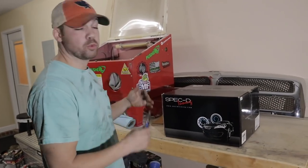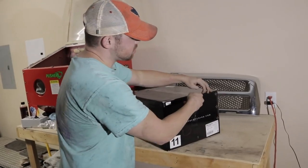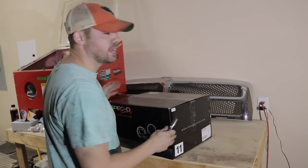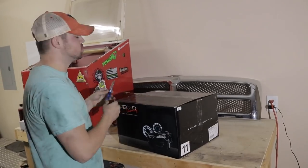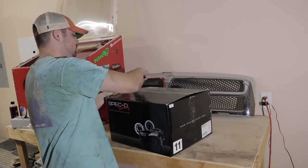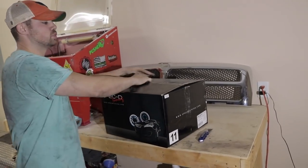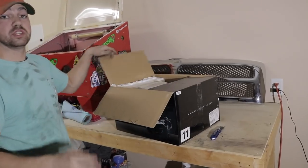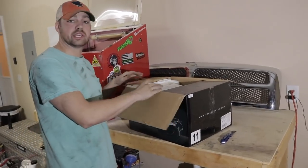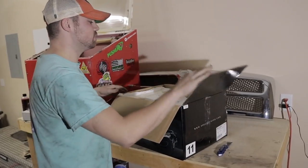Alrighty guys, we're at the point where we're about to pop these bad boys open and check them out for the first time. I'm really excited to see what they look like. I got Brad holding the camera. He's seen a picture of them but hasn't seen what they look like done. Of course, like we mentioned earlier, we got these sent over to us by the HID Factory. Travis over there has taken care of me for years. Make sure you're hitting him up for all of your lighting needs.